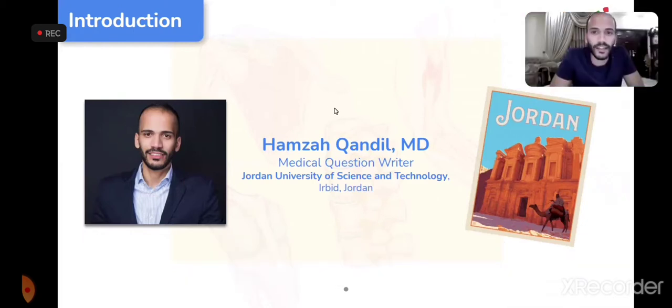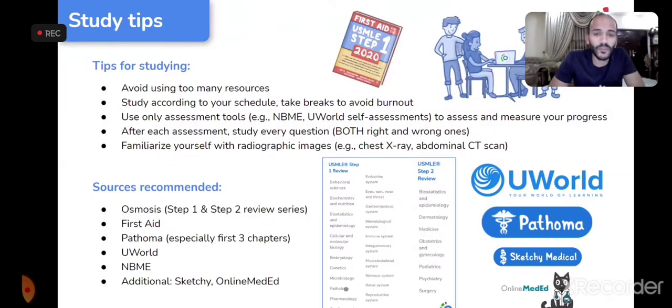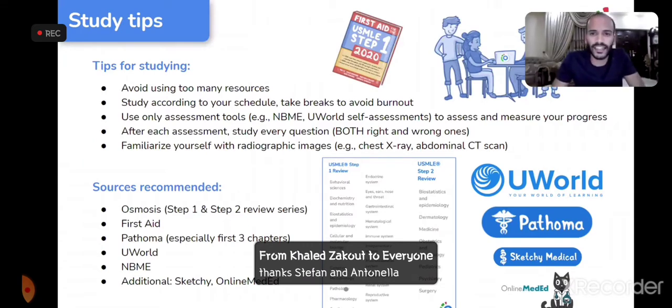Hamza Kandil introduces himself: he's from Jordan, graduated from Jordan University of Science and Technology, works as a question writer at Osmosis, has completed Step 1 and Step 2, and is currently preparing for Step 3. He will share tips, advice, and resources to help others prepare. He emphasizes that everyone has their own way of studying and he's not here to tell you how to study.